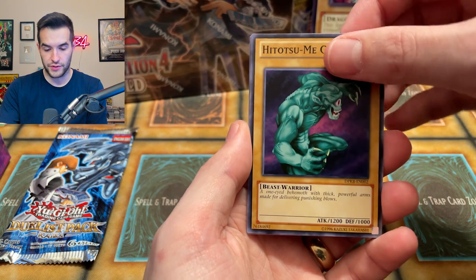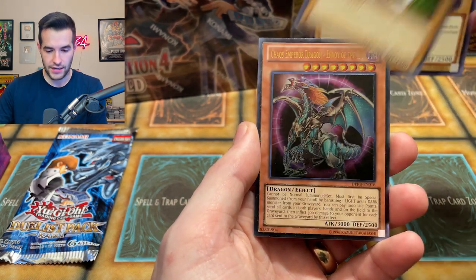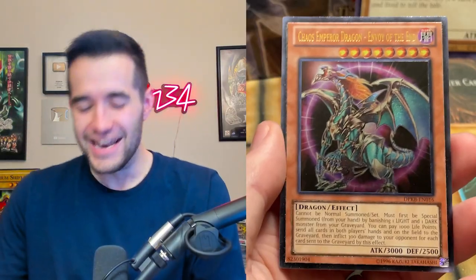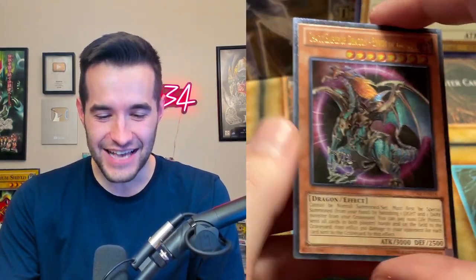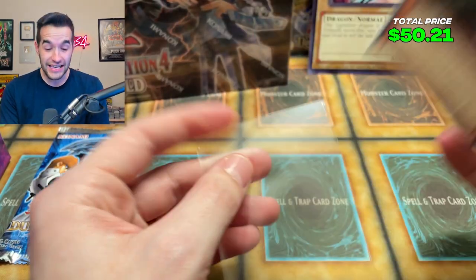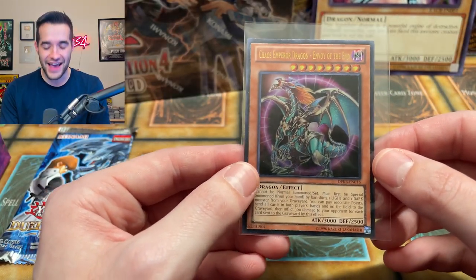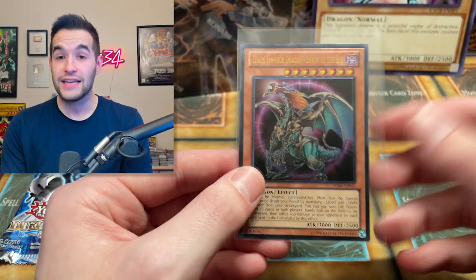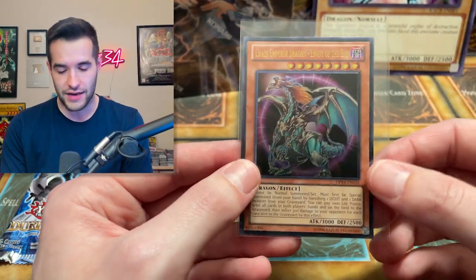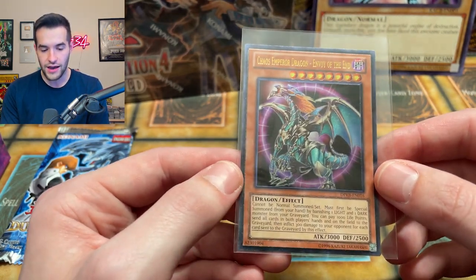Let's see if we can get an Ultimate Rare here. Hitotsumi Giant, Flute of Summoning Dragon, Sangan the Dark Clown. And... No! You cannot make this up! Chaos Emperor Dragon, Envoy of the End! Again! It was like less than a month ago that we pulled it for the first time in like four years. Oh my goodness! You've got to be kidding me! Another Ultimate Rare! So that is going to go a long way to making our money back. We probably still don't make it back, but that is like $30 to $40 Ultimate Rare Unlimited.